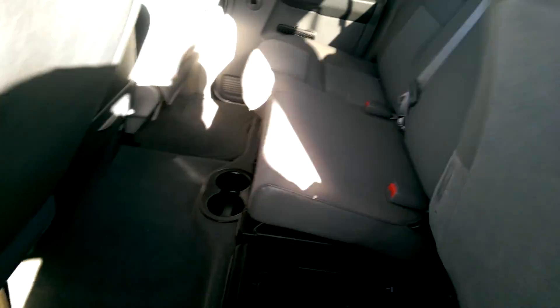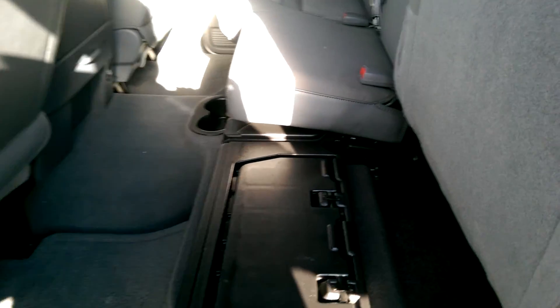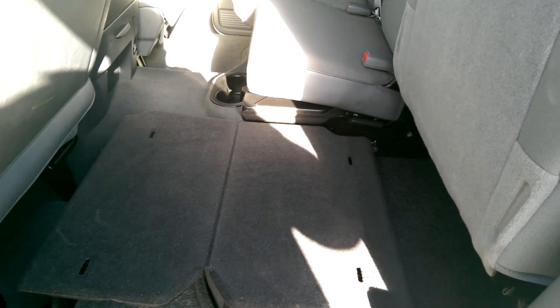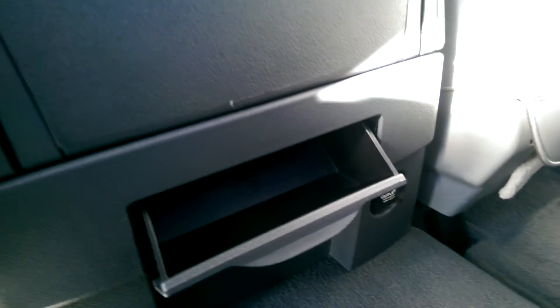Sorry about that interruption. Another thing that we have is the ability to fold up the seats. Let's say you have something that's muddy and you don't want to get it on the carpet — you can fold this out and it goes all the way across. When you're done, just put it back, pull the seat down, and there are a couple of cup holders and a little extra storage in the back for change or miscellaneous items.